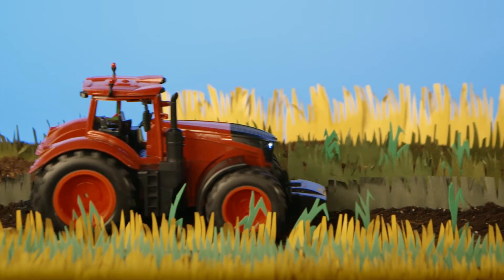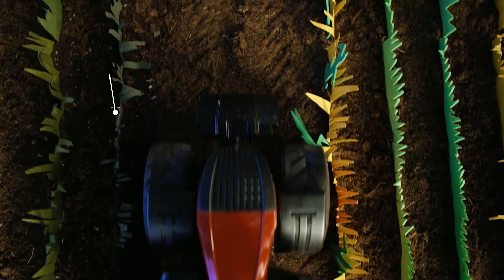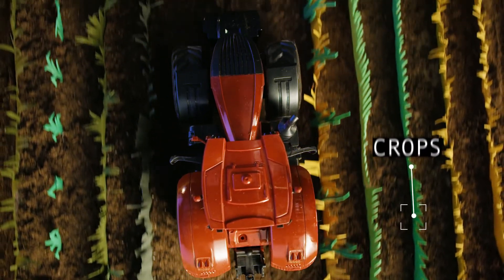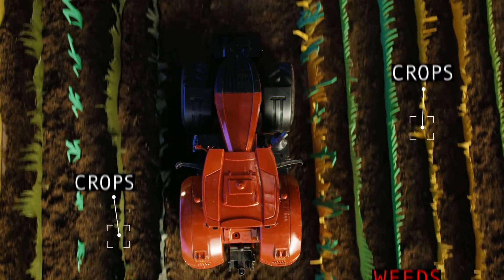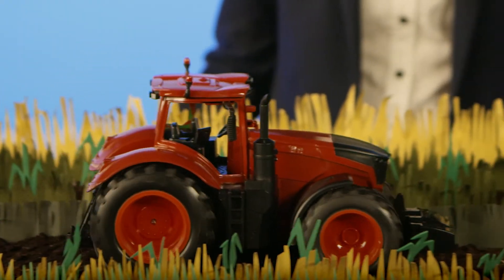AI has also been used to increase food production. For example, it's being developed to equip tractors with computer vision to scan farm fields to distinguish weeds from crops — a task that is tricky for the human eye.